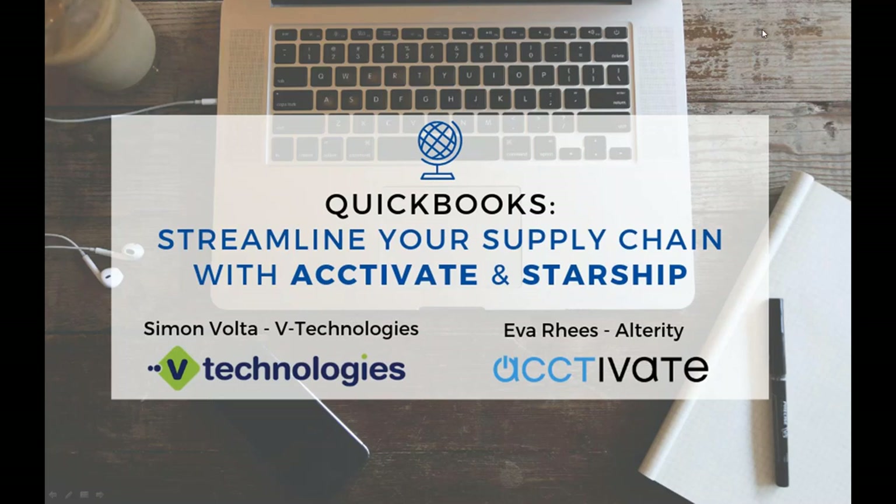Good afternoon, everyone. This is Simon Volta with eTechnologies, joined by Eva Rees over at Activate. Today we're going to take you through a demonstration of the Starship platform and the Activate platform and the integration that we can offer. We're joined by a lot of folks from Activate currently, as well as Starship. Welcome to everyone, and for those of you who might be new to both platforms, welcome to you as well.